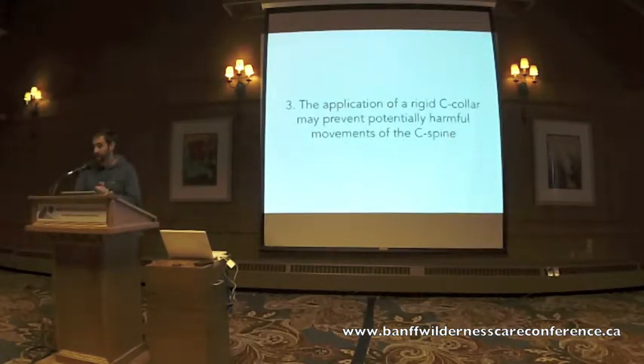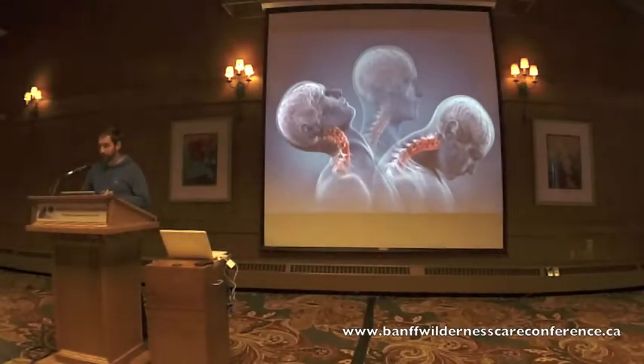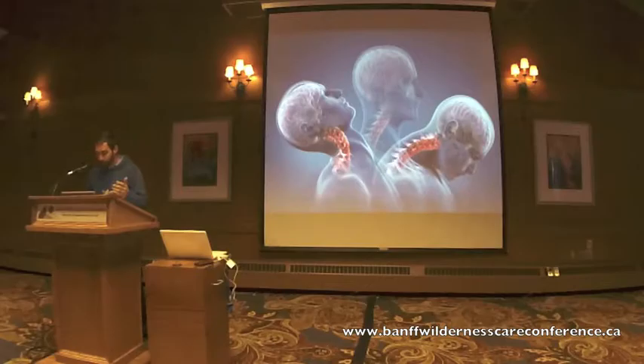Tenet number three: that application of rigid or semi-rigid collars will prevent additional movements of the C-spine. This was another mind-blowing discovery — there's actually no evidence that rigid C-collars restrict movement. That collar we apply to people in efforts to restrict movement, theoretically preventing paralysis, doesn't do what we think it does.